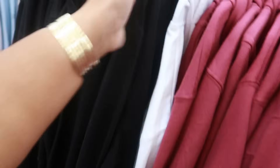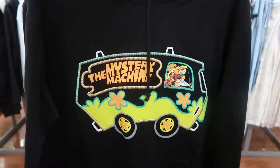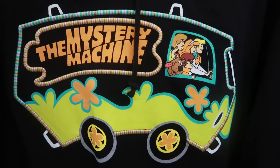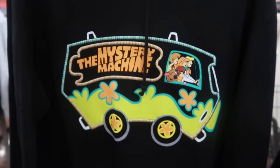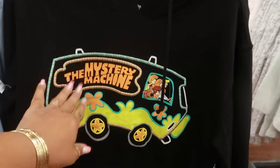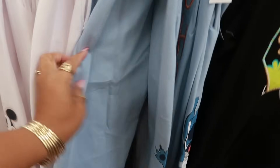What is this up here? Oh, the Mystery Van! And it has that stitching on the outside of it. I like that. Same price, and these are up to a 3X. I'm looking for the pants for this one — hopefully I'll find them.